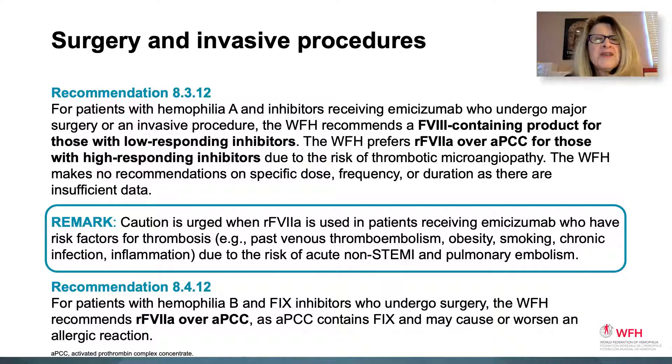Caution is urged when 7A is used in patients receiving emecizumab prophylaxis who have risk factors for thrombosis — specifically past venous thromboembolism, obesity, smoking, chronic infection, and inflammation — due to the risk of a non-STEMI myocardial infarction or pulmonary embolism. For patients with hemophilia B and factor IX inhibitors who undergo surgery, the WFH recommends 7A over APCC, as APCC contains factor IX and may cause or worsen an allergic reaction.